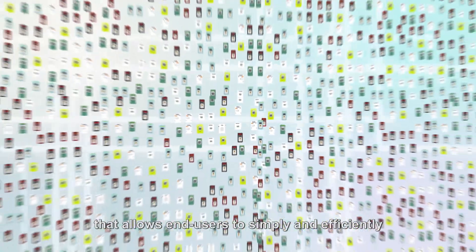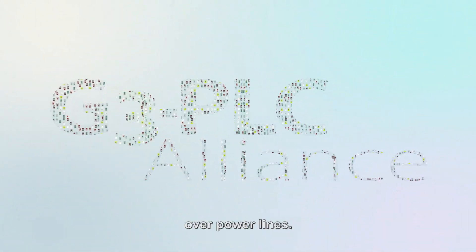The G3 PLC is a full ecosystem that allows end users to simply and efficiently build, deploy, and operate a reliable and interoperable communication network over power lines.